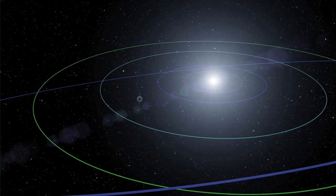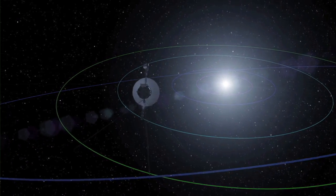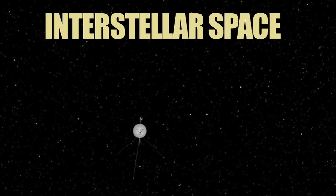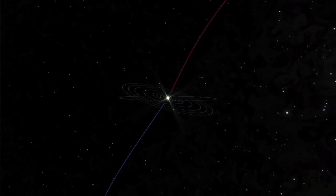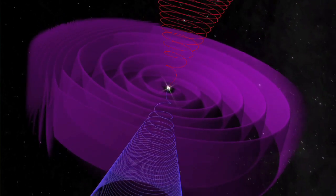Both craft are still sending back data as they hurtle towards interstellar space — the space between the stars. These spacecraft really have gone where no one has gone before, and right now they're helping us learn more about the edges of our solar system.